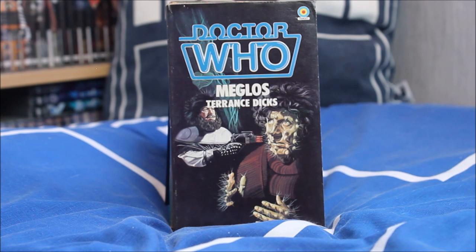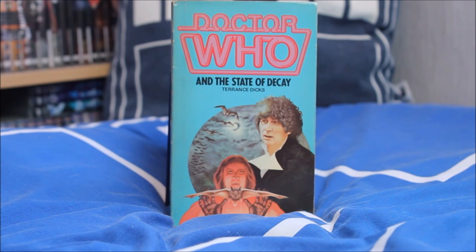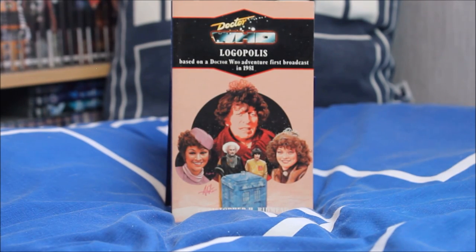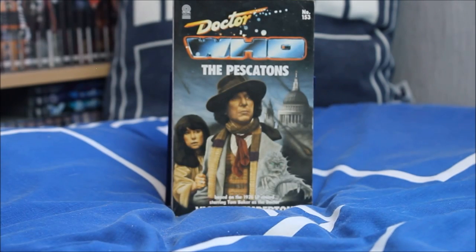Moving on, Meglos features Tom Baker being taken over by a rather giant mutant cactus. Then Doctor Who Full Circle, adapted by Andrew Smith — the person who also wrote the actual story — a very interesting episode introducing Adric. Doctor Who and the State of Decay — one of my personal favourites from Season 18, a brilliant vampire story, very dark and more traditional Fourth Doctor feel. Then the final episode of Season 18 and Tom Baker's final story — Logopolis — with a lovely cover. And just slightly out of order, Doctor Who and the Pescatons featuring the Fourth Doctor and Sarah Jane.